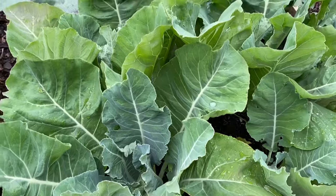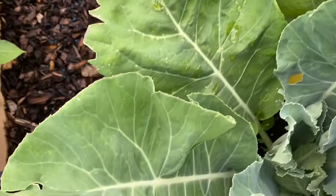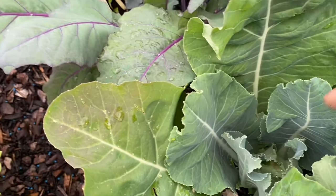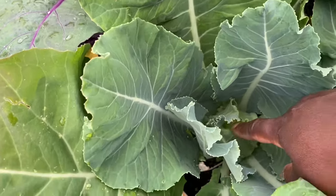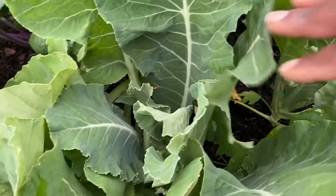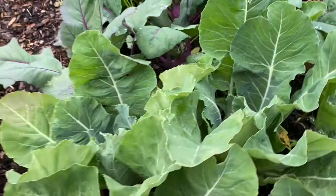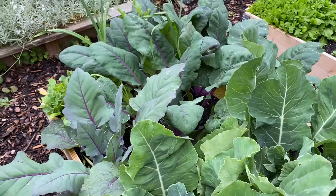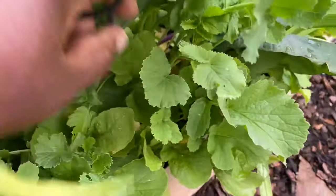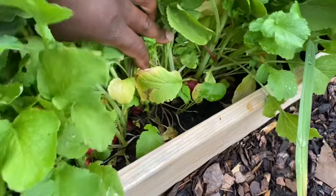Over here we have the cauliflower and the kohlrabi. The cauliflower is doing pretty well — it has already closed the leaves that are going to be producing the vegetable itself. We have one that's already forming — look at that down there, that's a cauliflower in the making! Isn't that beautiful? The kohlrabi, on the other hand, is doing fantastic — it's actually ready for picking. And the radish is completely exploding with growth, look at that!